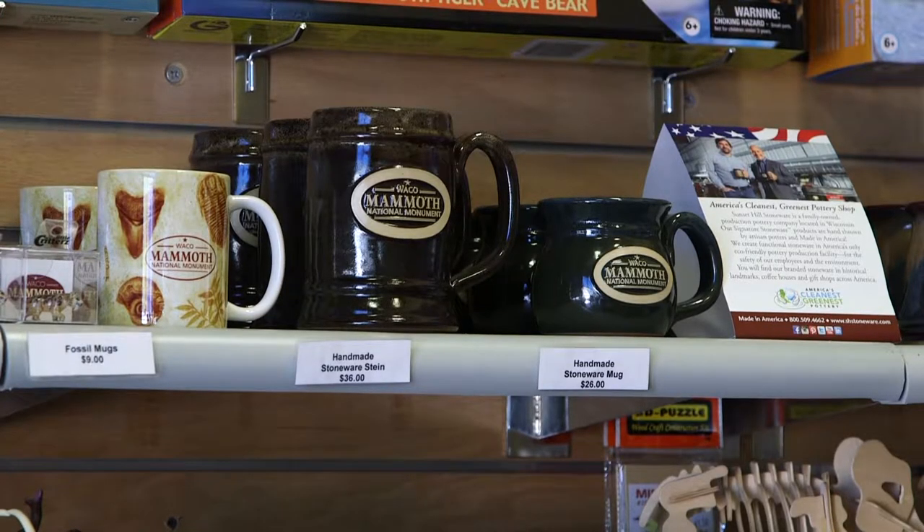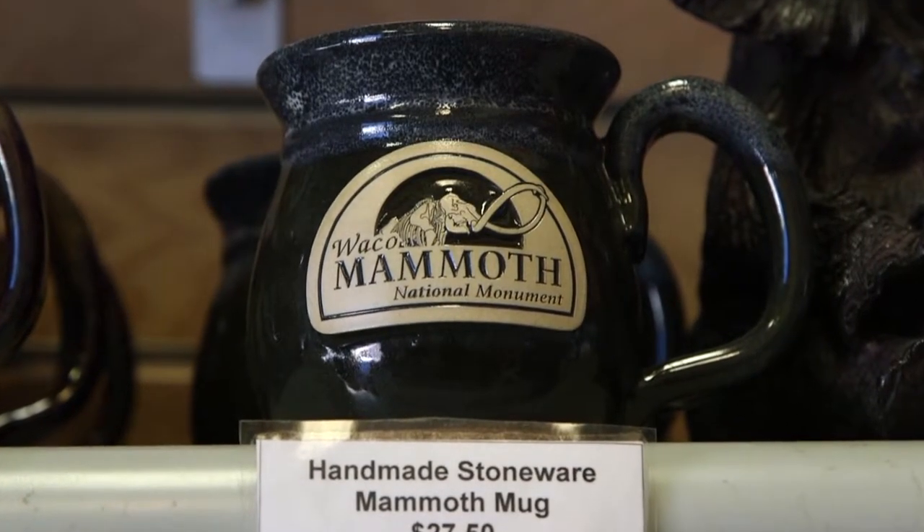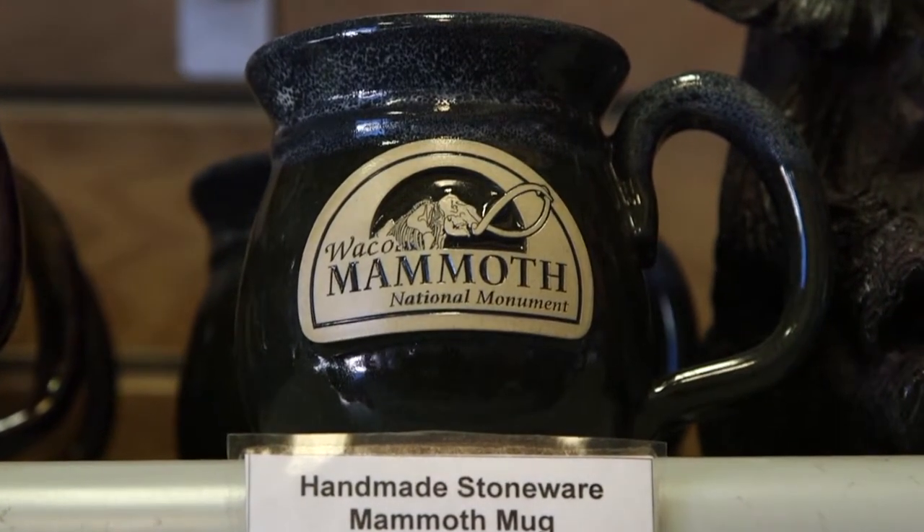When you're in town or planning a family outing, come visit the Waco Mammoth National Monument facility right here in Waco at 6220 Steinbeck Bend Drive. Thank you.